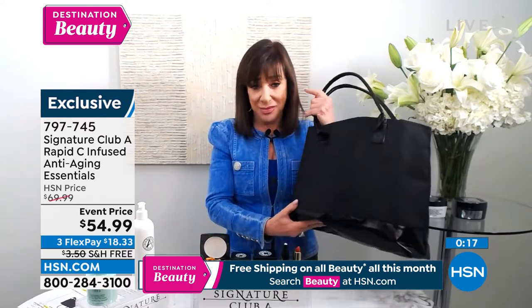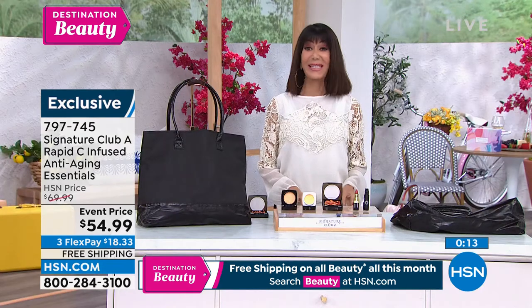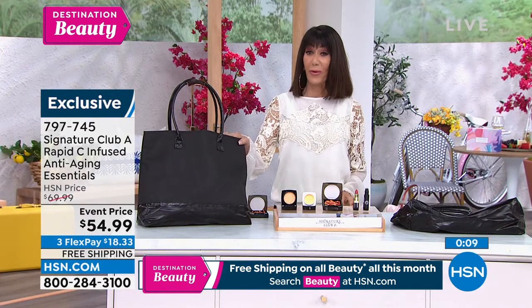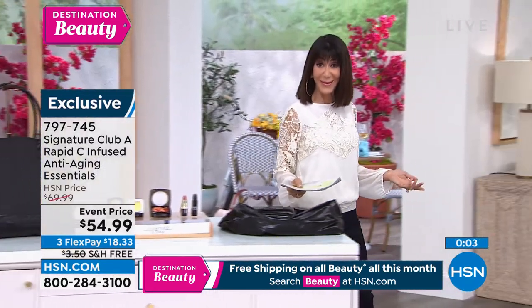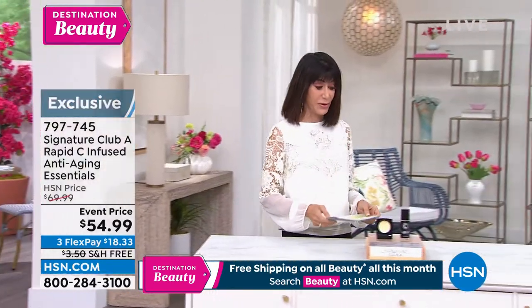Then I'm going to give you a present — a bag. Item 797-745 is the number. It's only $54.99, the lowest price we've ever had. Enjoy the free shipping and handling, flex pay on absolutely everything, and you have the full 30-day return policy.